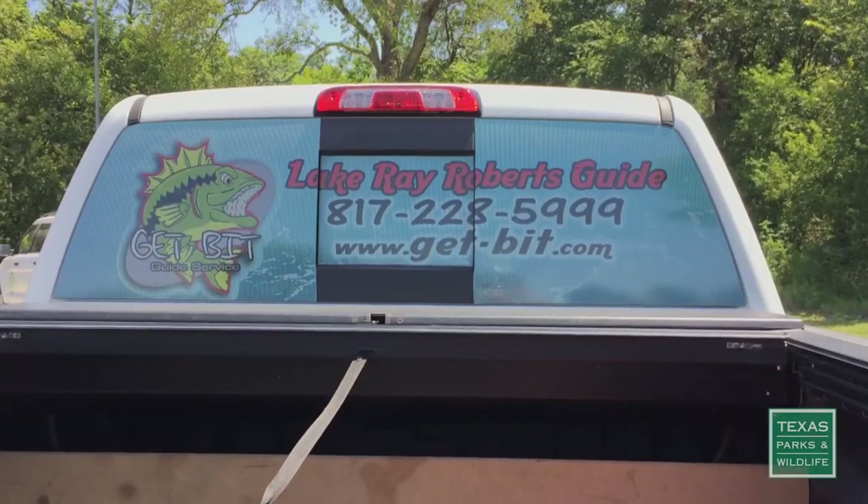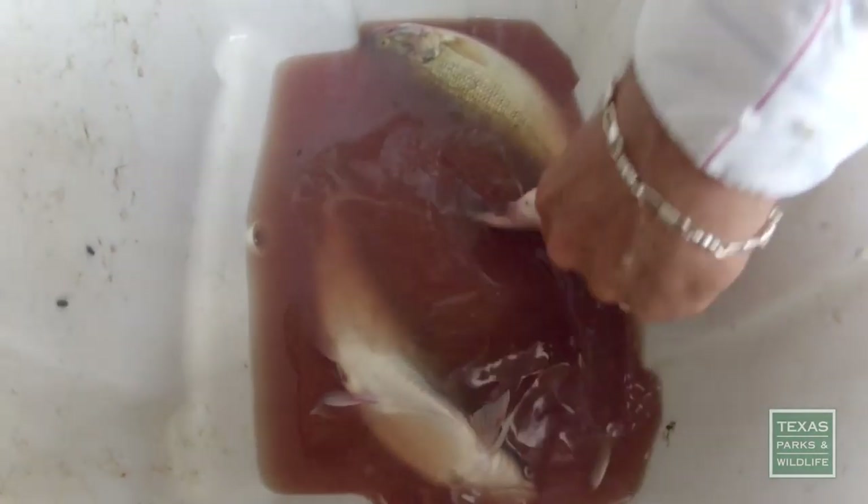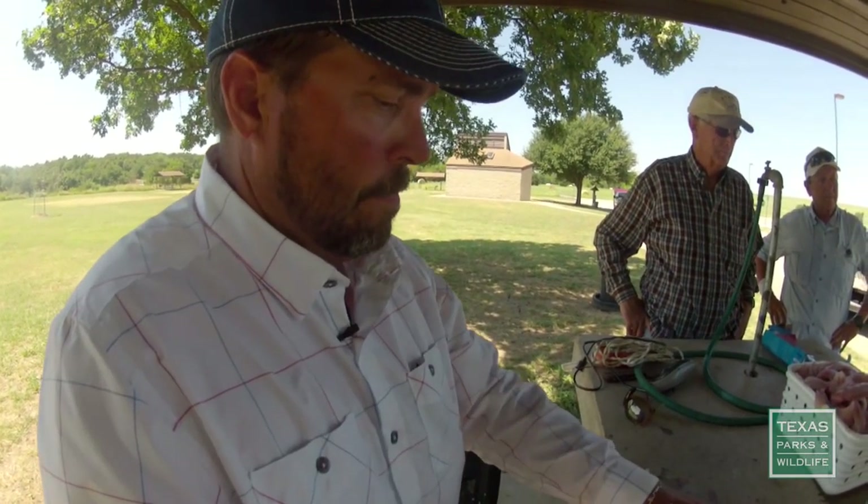Danny Golden has been making his living as a fishing guide on this lake for 13 years. We had 95 keeper sand bass, a catfish, and a spotted bass.